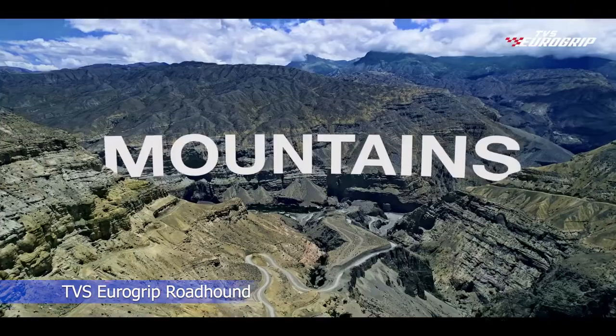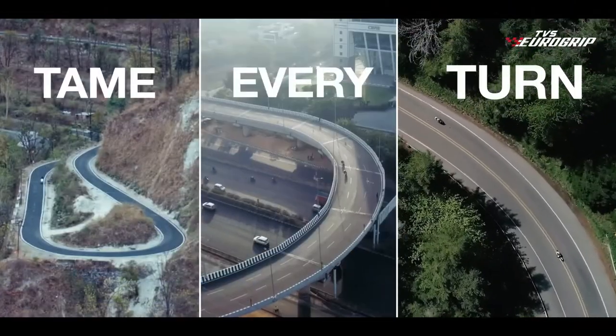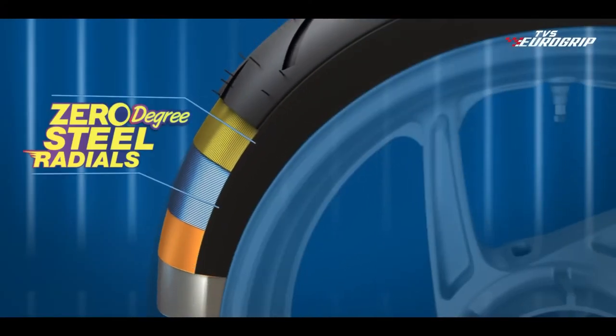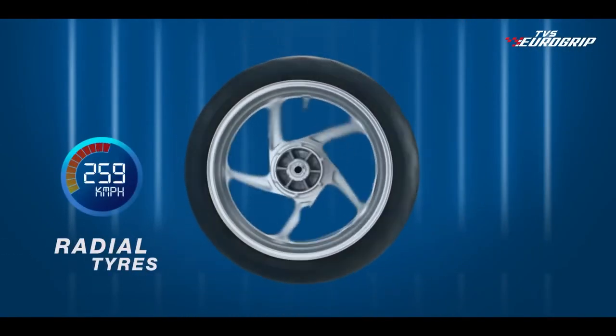TVS Group has launched two new ranges of tires aimed at the global markets: the Roadhound range and the Climber XC range. The Eurogrip Roadhound is a sport touring tire and features dual compound technology. The company claims that the range will offer excellent grip in both dry and wet conditions, along with improved handling.